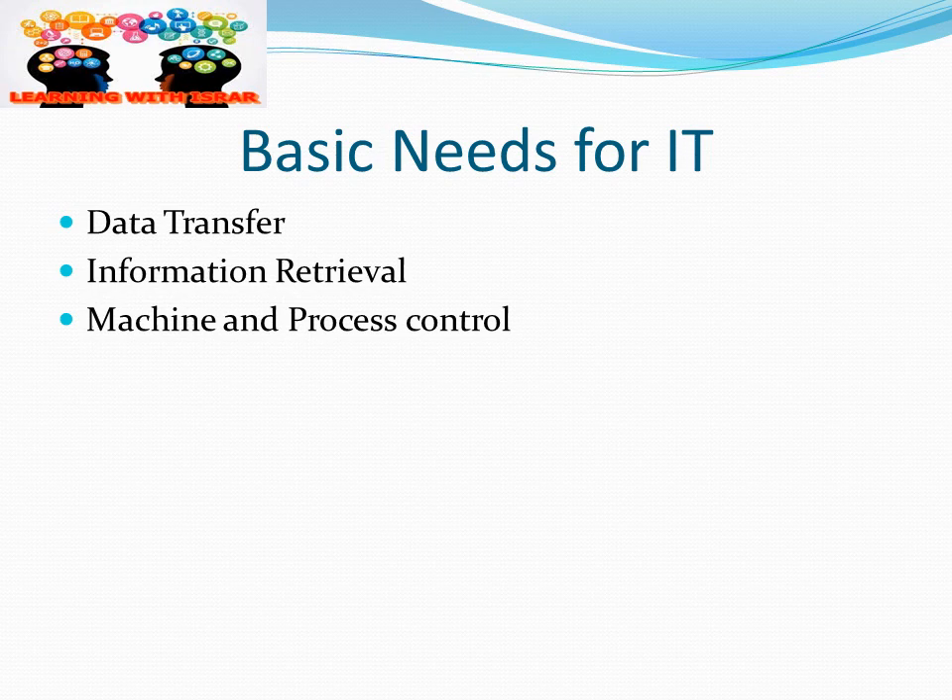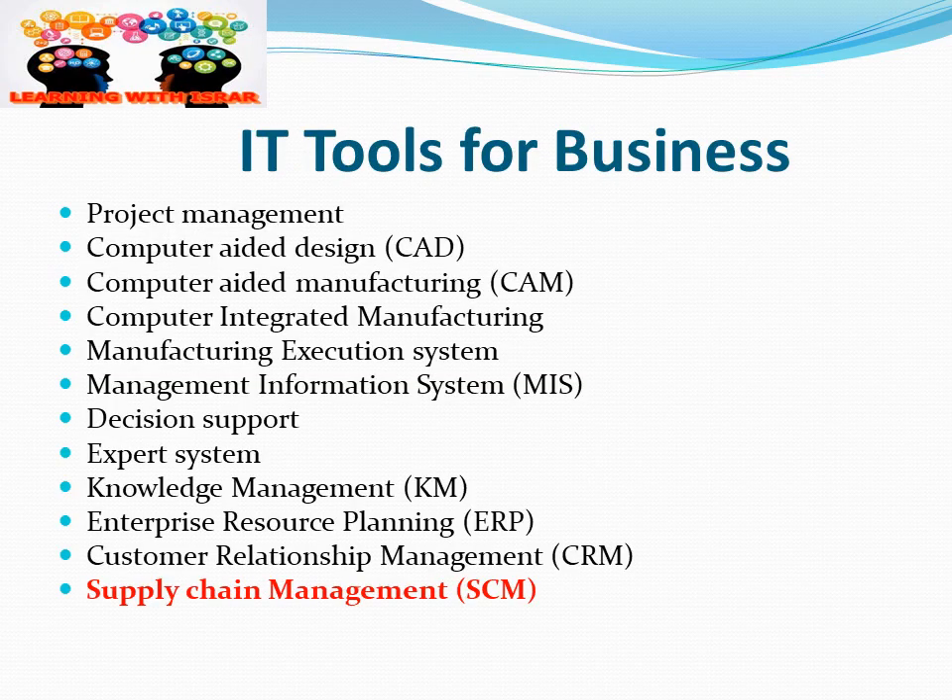Our next topic is IT tools for business. These include project management, CAD/CAM, computer-integrated manufacturing, manufacturing execution systems, MIS, decision support systems, expert systems, knowledge management, ERP, CRM, and supply chain management — which is our main topic today.